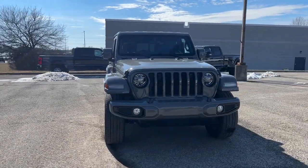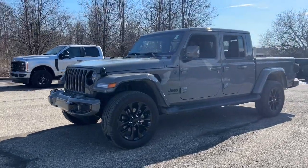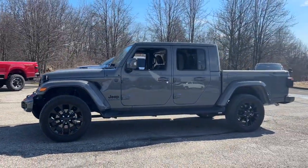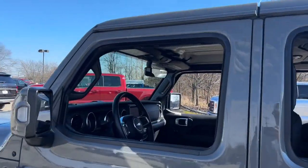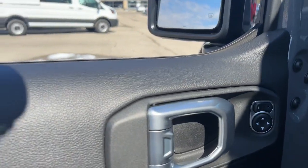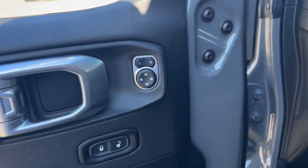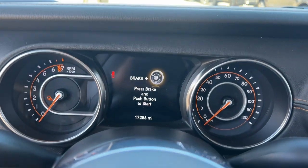Here is a wonderful 2022 Jeep Gladiator. This vehicle is an outstanding buy with fewer than 20,000 miles on the odometer. This unapologetically rugged Gladiator is the ultimate trail partner, available with a long list of off-road specific options. This midsize pickup's extended wheelbase offers a smooth ride and roomy rear seating.